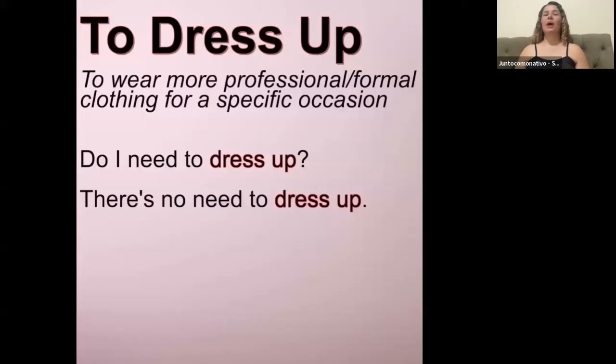We often use this in question form. If you're invited to a dinner or a party, you might ask: "Do I need to dress up?" meaning, do I need to wear more formal clothing? And they could reply back: "There's no need to dress up."